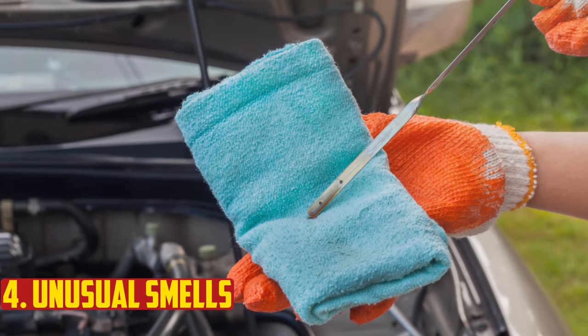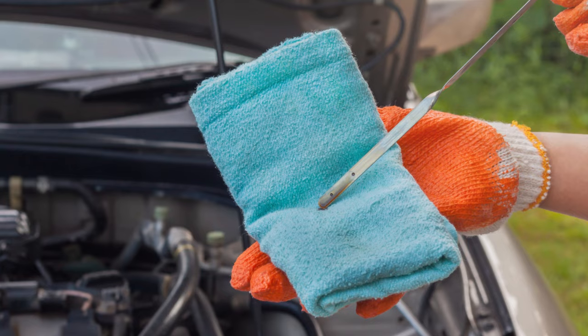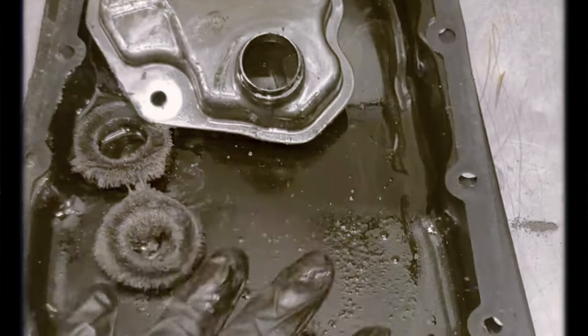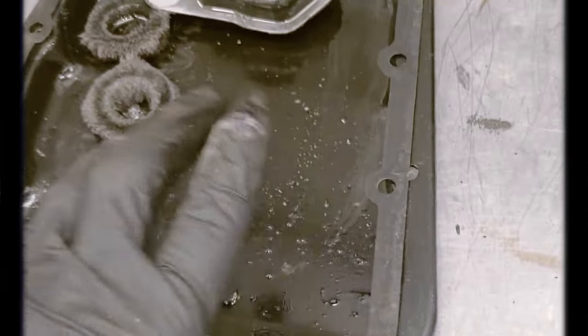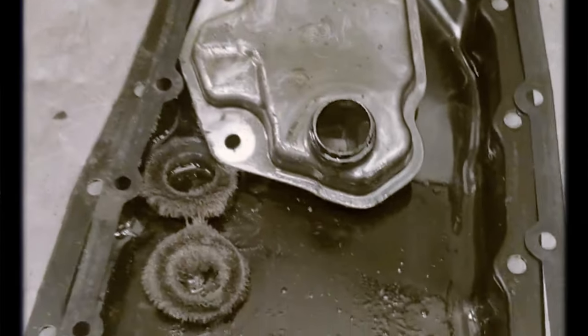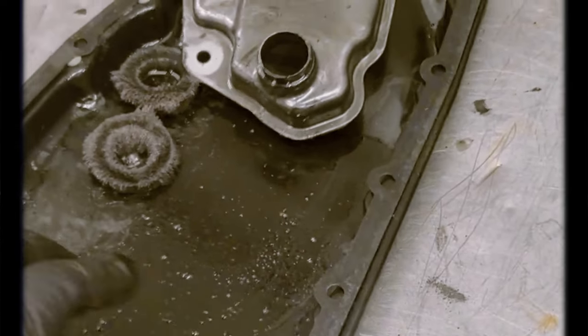Unusual smells. The transmission filter loses its ability to efficiently filter the transmission fluid as it ages. As a result, some of its viscosity and lubricating qualities begin to diminish, so the transmission fluid may become overheated and begin to burn. Transmission fluid burning emits a distinct odor.